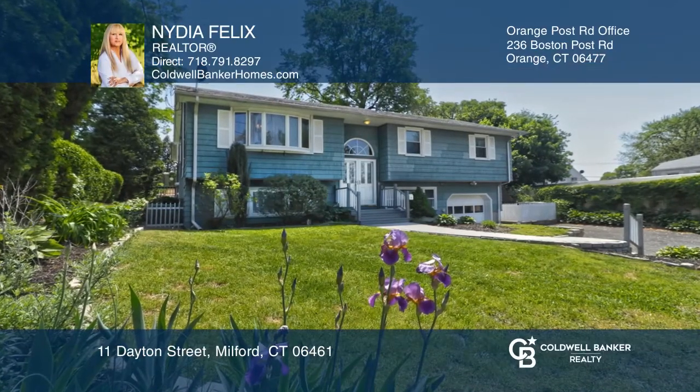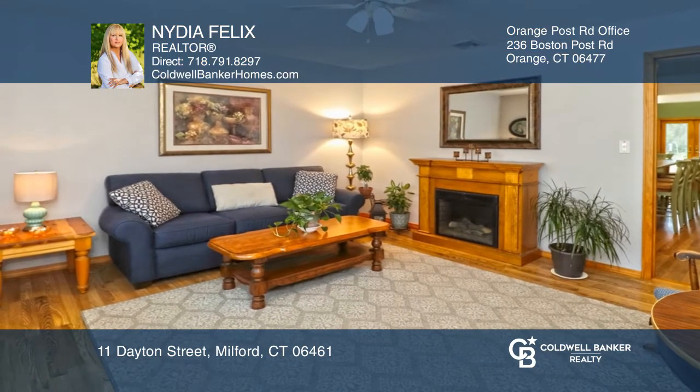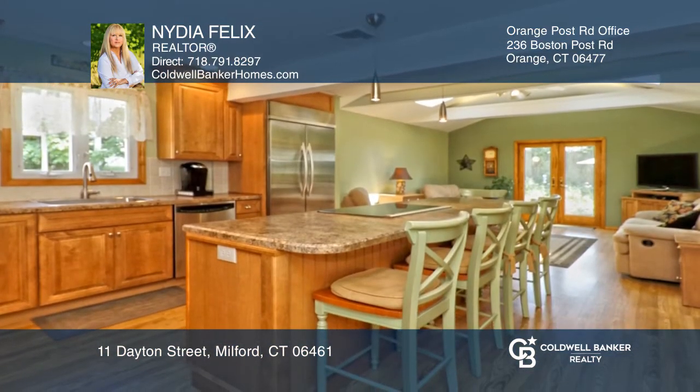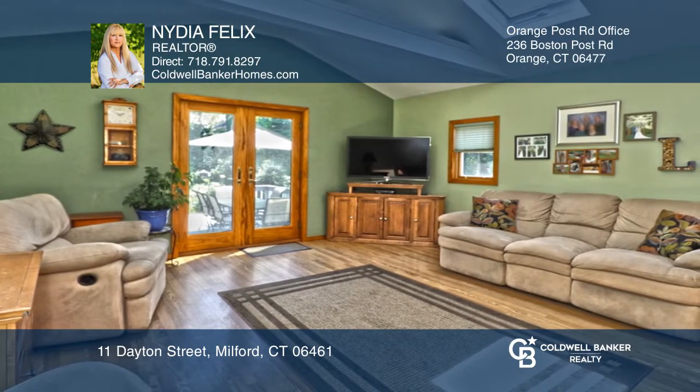This meticulously maintained raised ranch is filled with natural light and inviting surroundings. The home boasts a generous-sized, updated eat-in kitchen and a family room with French doors leading to a backyard oasis.